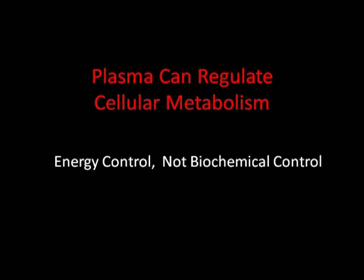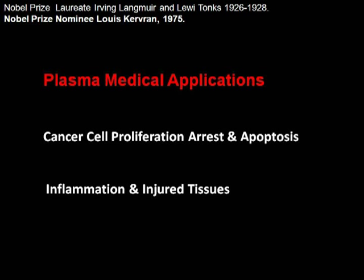We've talked about how plasma medicine devices affect the biochemistry of the human body. In addition, we can show how plasma affects energy control and cellular metabolism. Plasma medical devices have been shown to affect the transmembrane potential, which is really important in cancer cell proliferation and in the inflammation of injured tissues.